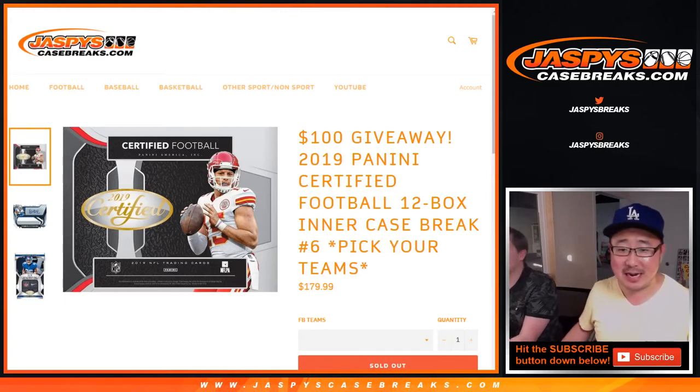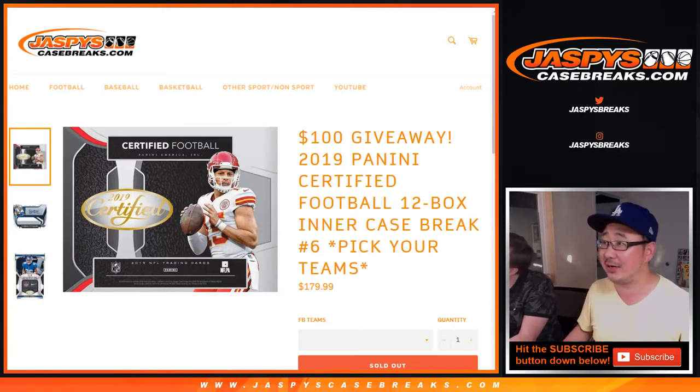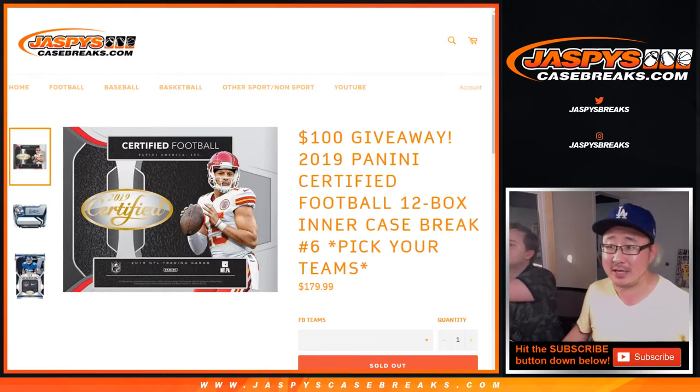Hi everyone, Joe for JaspiesCaseBreaks.com, coming at you with 2019 Panini Certified Football 12-Box Intercase Pick Your Team number 6. That's the second half of that master case that we popped open yesterday.